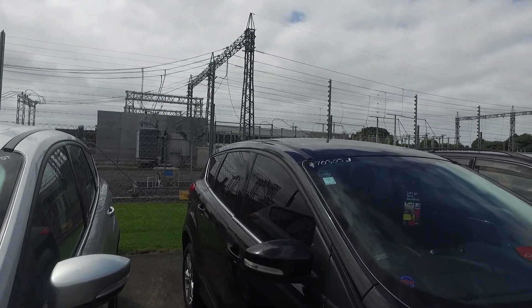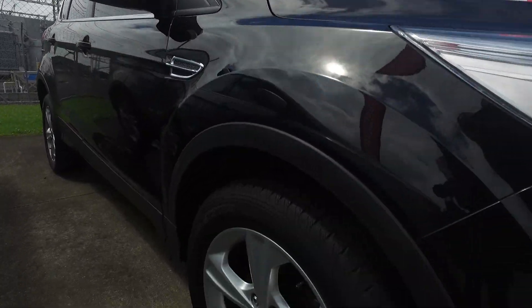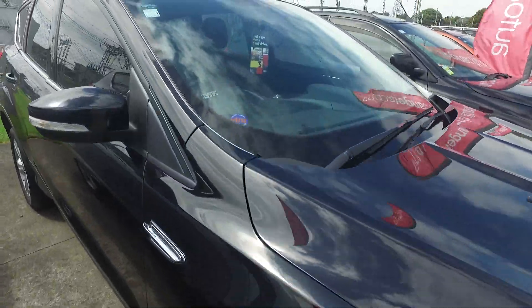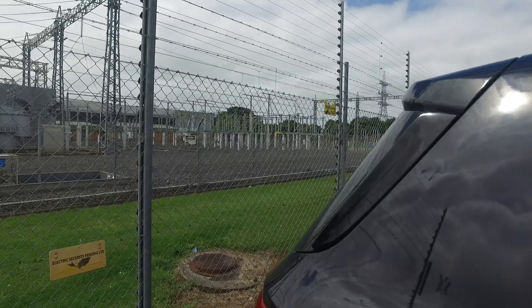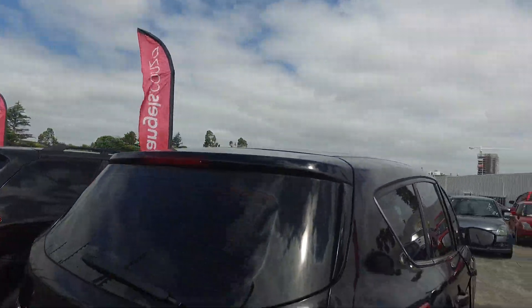As you can see, this one is a nice black colour and it's got the nice silver alloys. Coming on the side, it's got the factory tinted windows, perfect for keeping out that sun in the summertime.